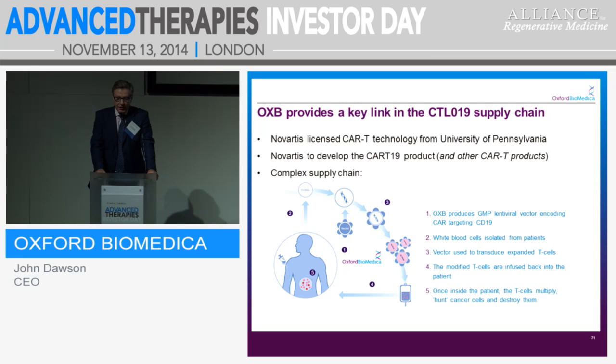We make the lentiviral vector encoding CAR, targeting CTL19. The vector transduces enlarged T-cells from the patient's blood, which is then infused back into the patient's body, and the hunter cells go after the cancer cells and kill them. We are very proud to be involved in this work with Novartis and to be meeting this unmet medical need.